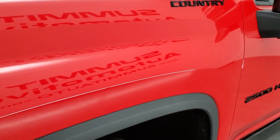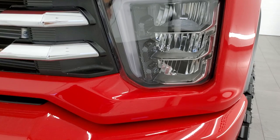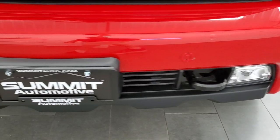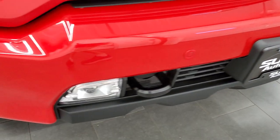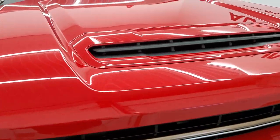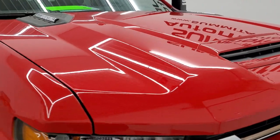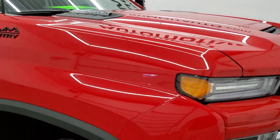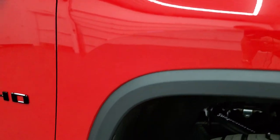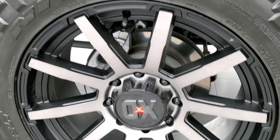The front fender is in excellent condition — no dents or dings. You get the LED headlamps, LED fog lamps. The front bumper is in great shape, no dents, dings, or cracks. It has front bumper parking sensors, a chrome trimmed grille, cowl induction hood, and the hood itself is in excellent shape. The passenger side front fender is in excellent condition as well, no dents or dings, and the passenger side rim has no scuffs or scrapes.